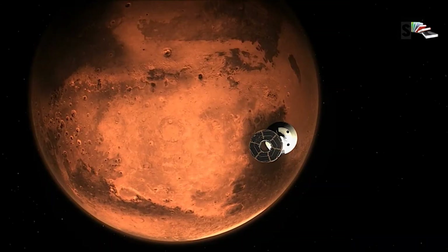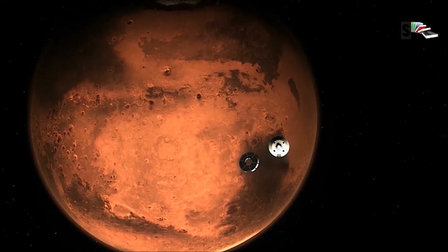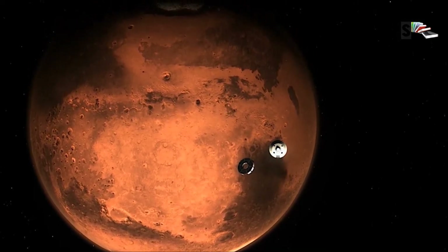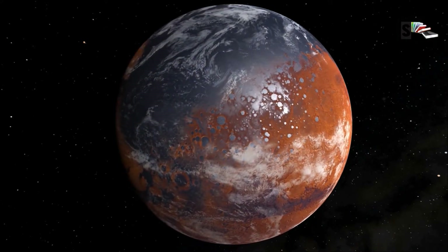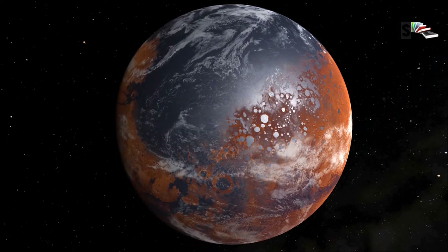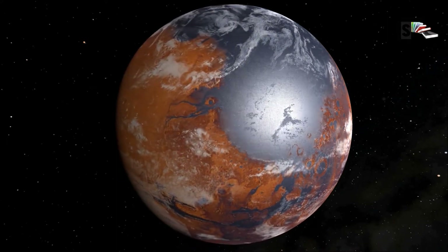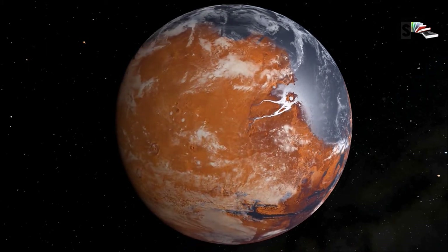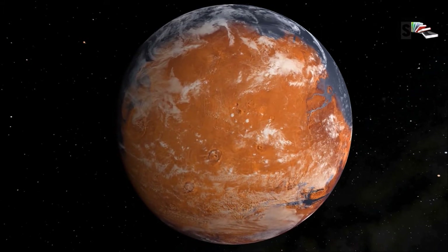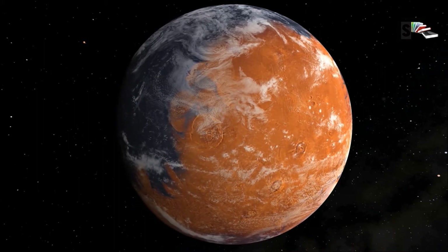Mars formed 4.5 billion years ago in the early days of the solar system. It has a radius of approximately 3,390 kilometers and is 1.5 astronomical units away from the Sun. It takes about 13 minutes for sunlight to reach its surface. Its axis is tilted 25 degrees to its orbital plane. A Martian day takes about 24.6 hours and a Martian year about 687 Earth days.